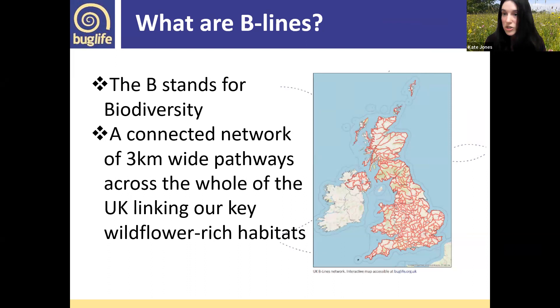This map was 10 years in the making, with Buglife working with national and local datasets and working on the ground with local stakeholders, the Wildlife Trust and other organizations, to map out these three-kilometer-wide pathways that connect up our best remaining wildflower-rich habitats. That includes things like lowland fen, lowland meadows, coastal shingle, heathland — basically mapping the path of least resistance between those fragments of habitats.